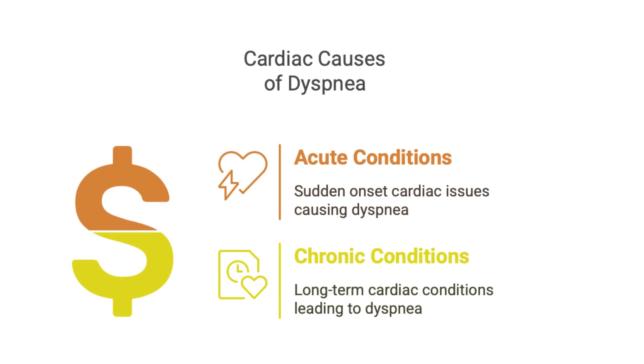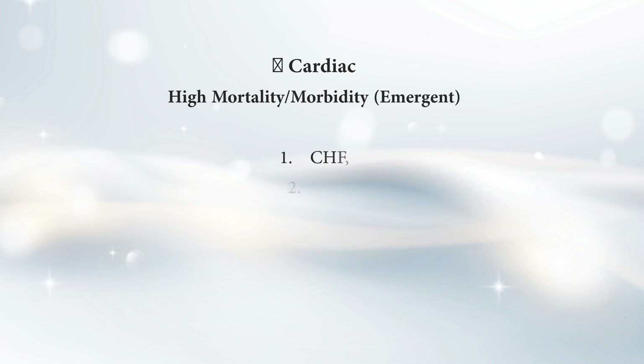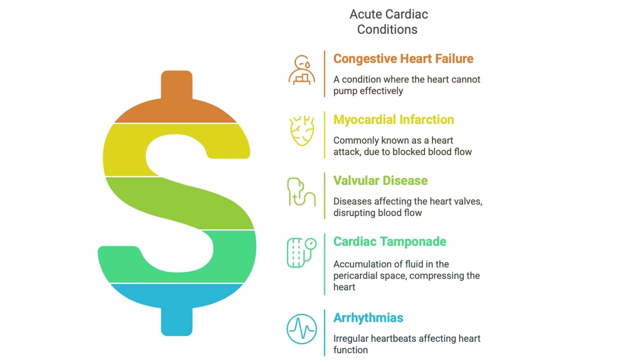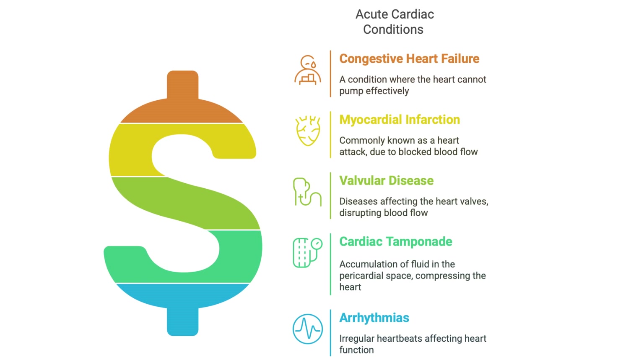On the cardiac side, same thing with urgency. High mortality/morbidity conditions include acute heart failure, CHF, heart attack or MI, problems with the heart valves, and cardiac tamponade — that's where fluid builds up around the heart and basically squeezes it so it can't pump properly. And arrhythmias, like irregular heartbeats. These are all really, really serious things.